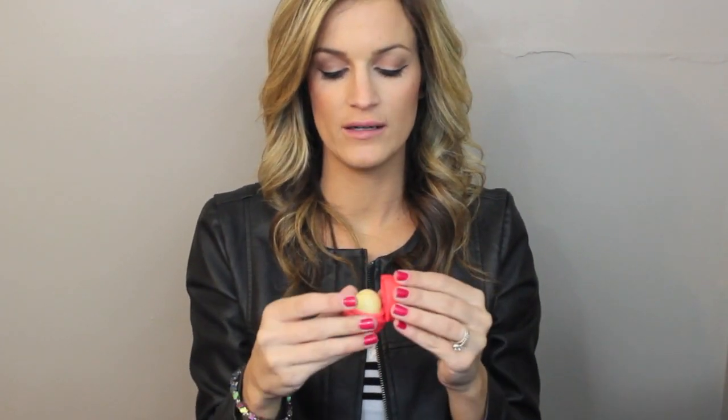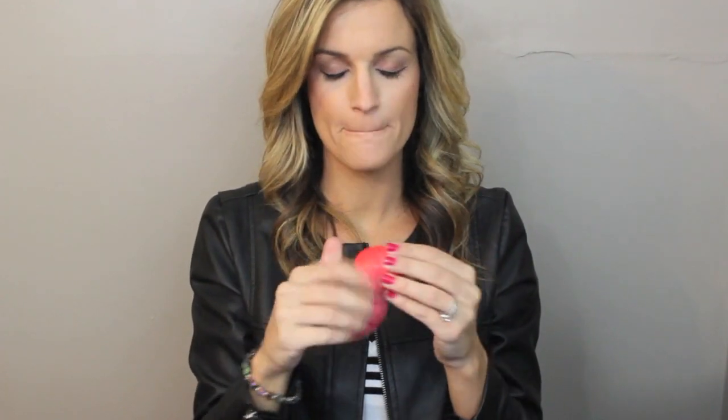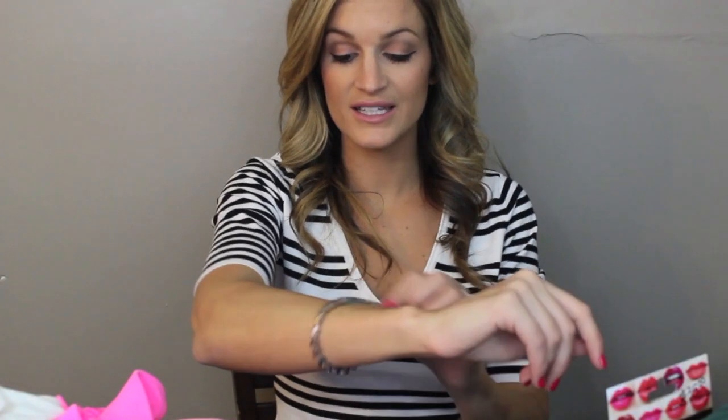Then I got this little EOS lip balm, which I love. I love putting these on after I wash my face while I'm applying my makeup, and I love to wear them before bed just to keep my lips moist. And then I got this really beautiful bracelet from my aunt — she actually made this bracelet. The only thing is it's too big, but I'm still going to wear it because it's really, really beautiful.